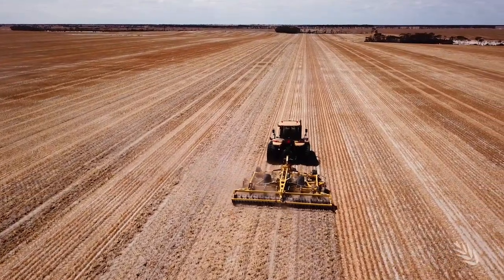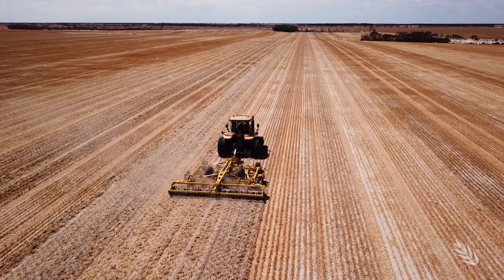These paddocks, 60 kilometres north of Esperance, have been transformed by soil amelioration.